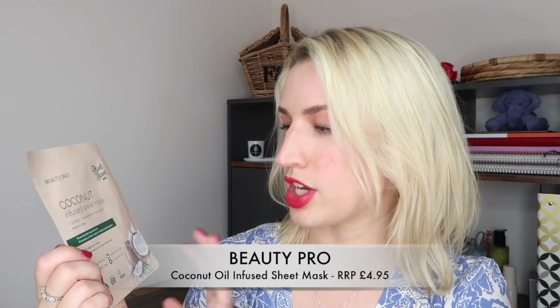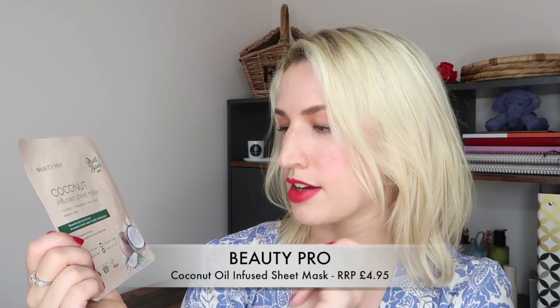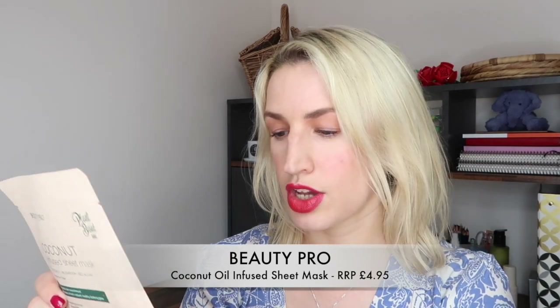Next up we've got a sheet mask by BeautyPro, which is a plant-based brand. This is the Coconut Infused Sheet Mask - it contains coconut, mushroom and red algae. It offers powerful skin nourishment, provides a fresh radiant healthy-looking glow, has an anti-aging formula, and it's a biodegradable bamboo sheet mask. Pop it on for 15 minutes, it's water-free, 100% plant origin, vegan, and travel-friendly. These retail at £4.95.